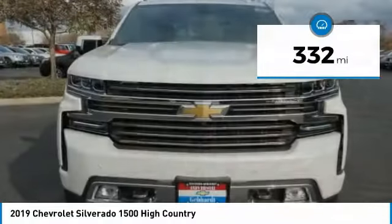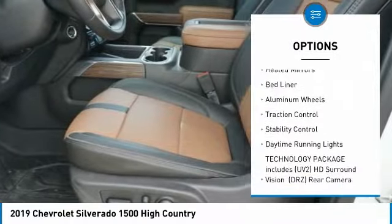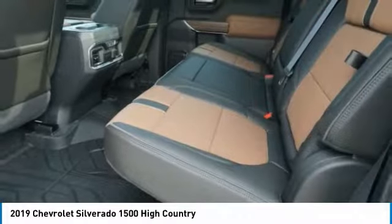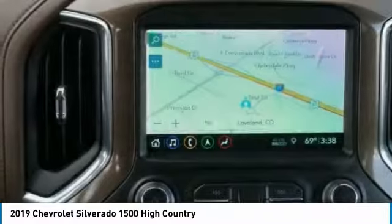Here are some of this vehicle's great options: sliding rear window, four-wheel drive, blind spot monitor, tow hitch, heated mirrors, bed liner, aluminum wheels, traction control, stability control, daytime running lights. Your new ride is just a phone call away.